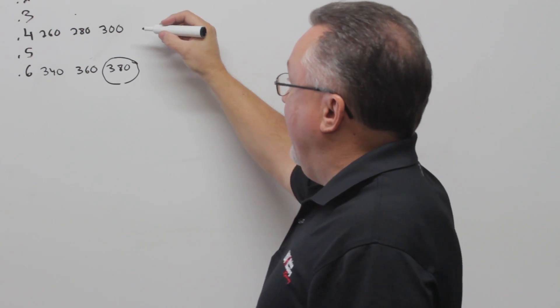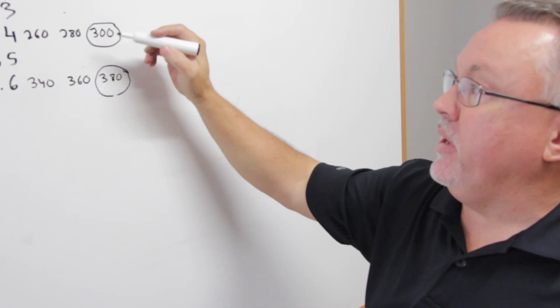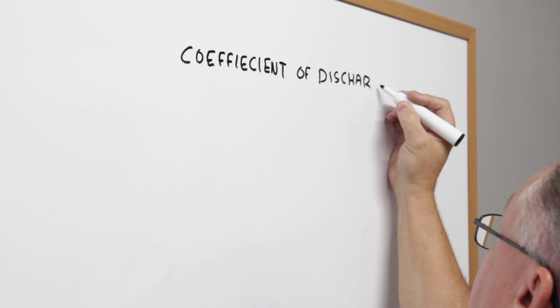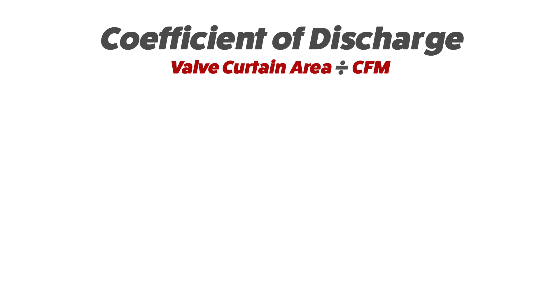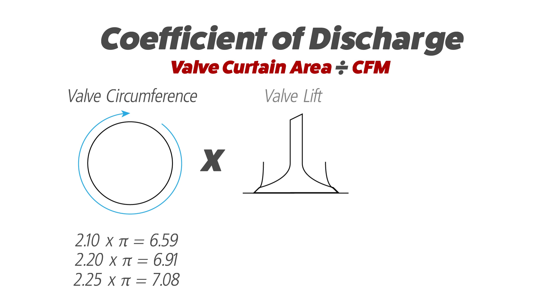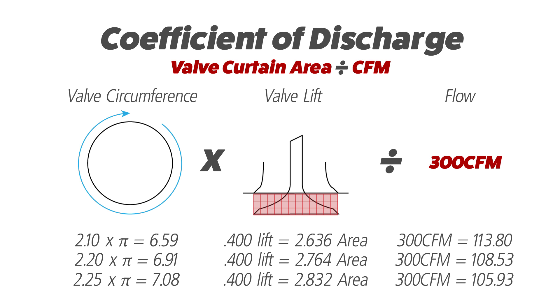When you look at all the available aftermarket cylinder heads, when you get them really good, they'll all flow about the same amount of air at 400 lift. The coefficient of discharge deals with airflow and CFM per square inch of valve area. We've taken the 300 CFM that we had at 400 thousandths lift and divided that by the valve curtain area of each valve. The smaller valve has 114 CFM per square inch, as opposed to the bigger valve heads at 108 and 106. People think it's all about velocity, and velocity is certainly part of it — but more importantly, it's about efficiency. Efficiency is what makes more power.